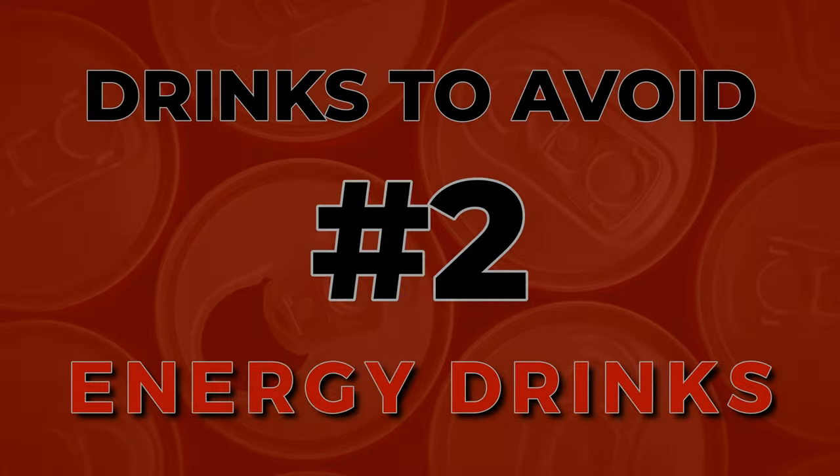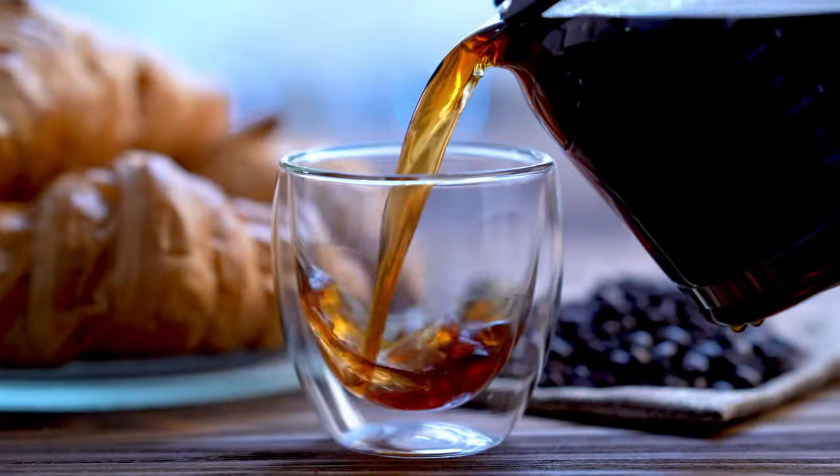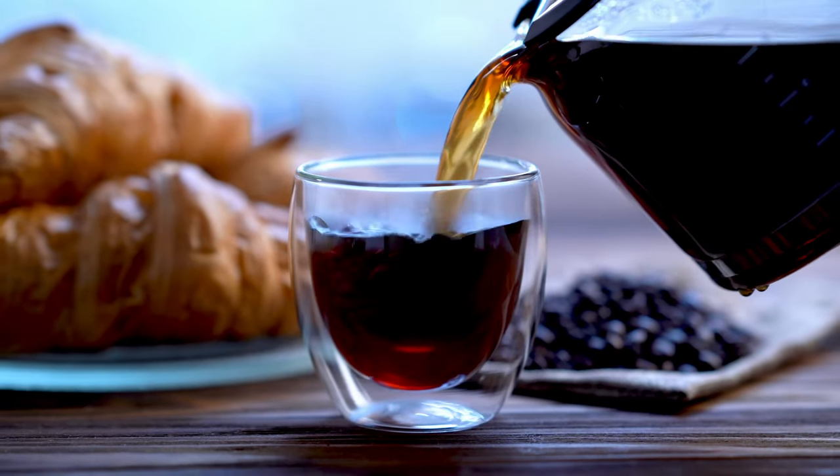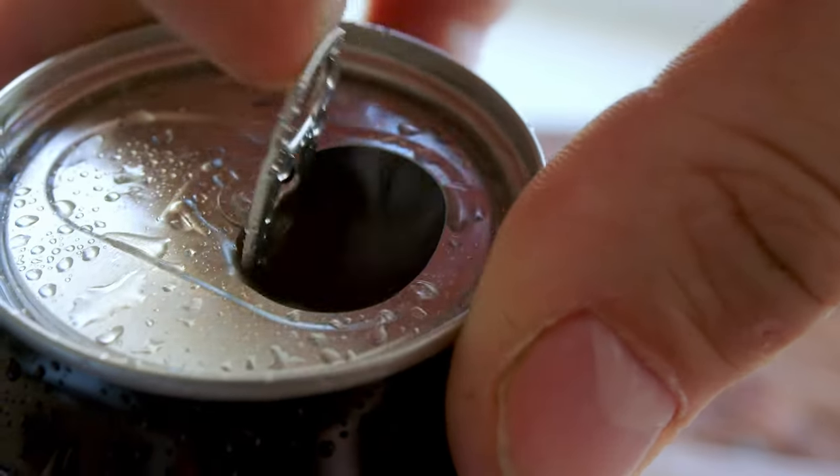Number 2 to avoid, energy drinks. Although your morning cup of coffee is fine — it may raise your blood pressure a little, lasting up to 3 hours, with no significant long-term effect — energy drinks are loaded with caffeine and added sugars and can lead to chronic high blood pressure and other health issues.